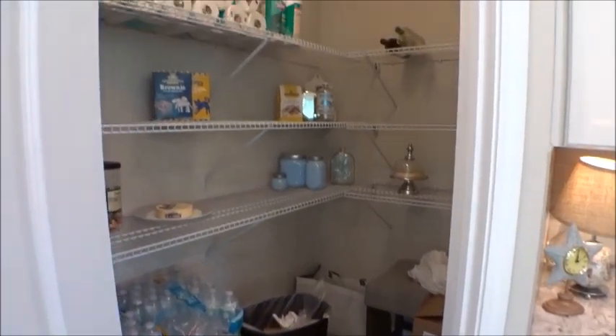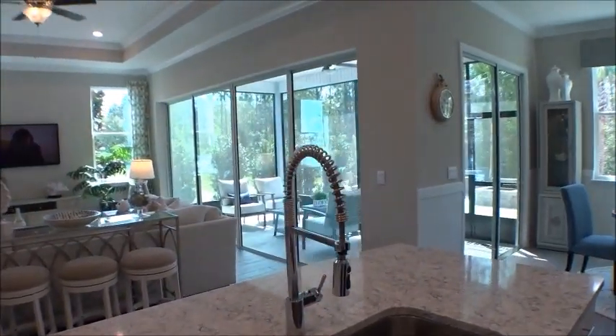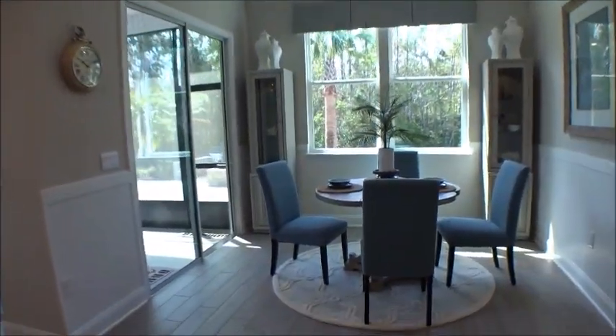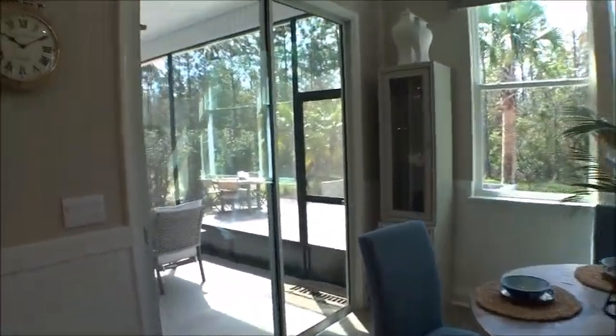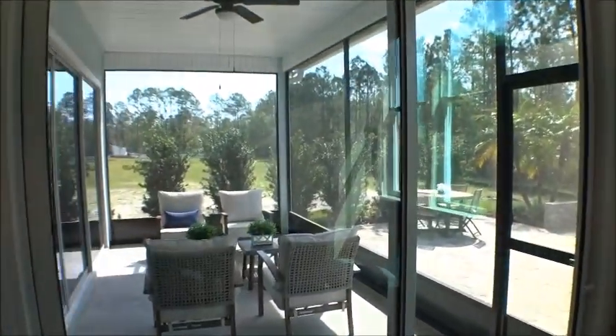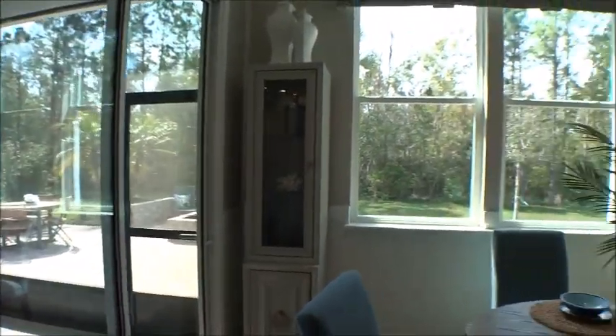I can't believe how much light comes into this room. There's a dining café space with separate entries to the lanai — check out the size of this lanai. Imagine putting this on a lot with a pool behind it, a nice fire pit area, barbecue, or outdoor kitchen. Spectacular.